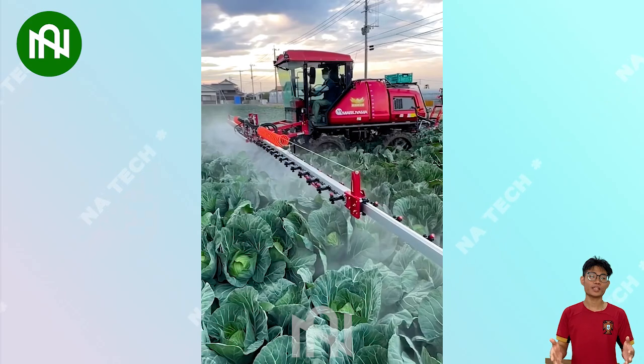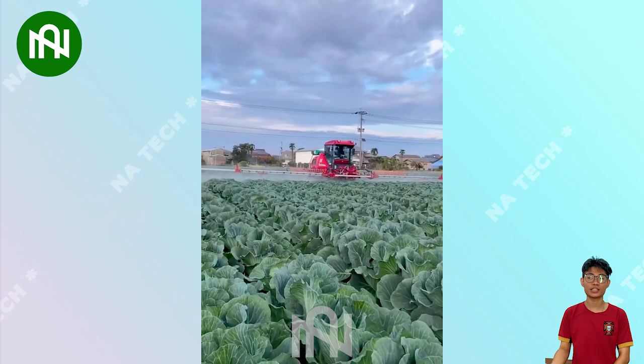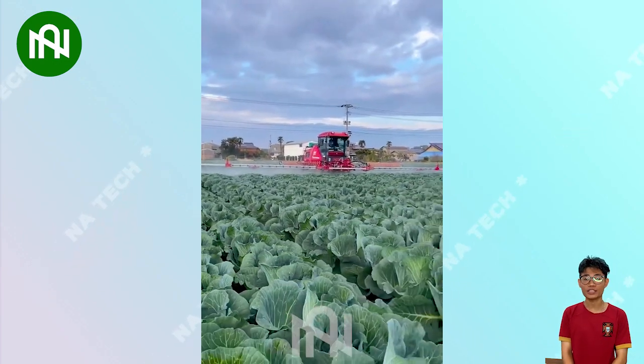When your cabbage needs protection, the pesticide sprayer is the reliable friend. The machine ensures your cabbage plants will thrive and shine in your garden.